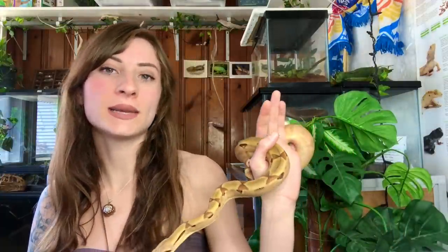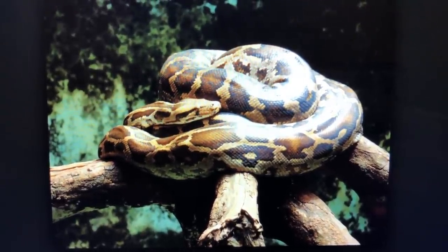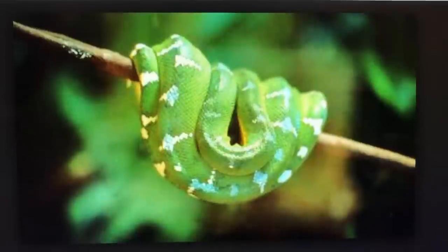The next difference has to do with geographic origin. Pythons are found in Africa, Asia, and Australasia. Boas occur mainly in the Americas, with a smaller number of species in Africa, Asia, and some in the Pacific Islands.